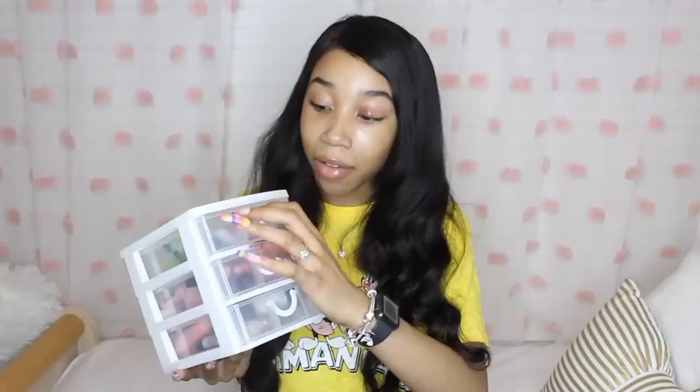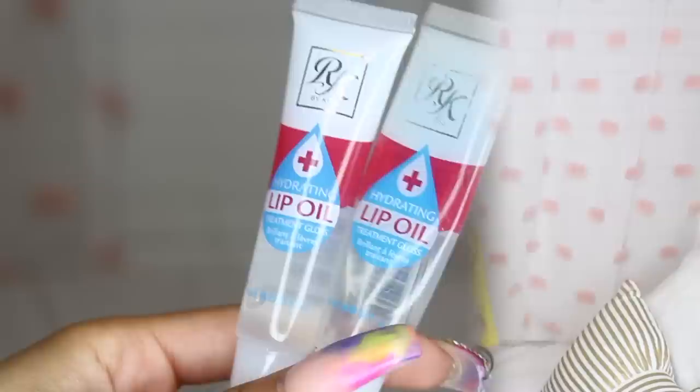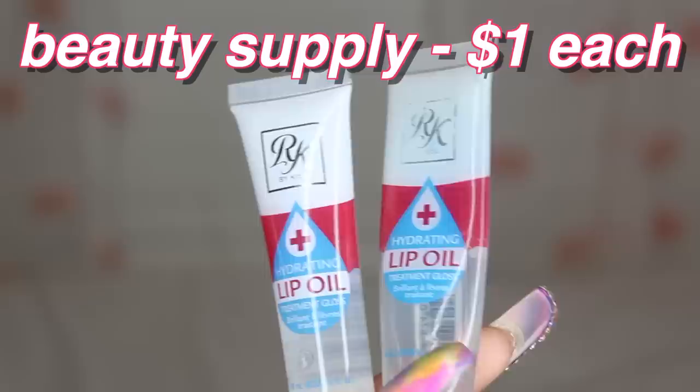The first drawer is my clear gloss drawer — all my clear glosses are in here. My favorite gloss ever is the NK Makeup lip gel. I use my lip gloss to the end — these are flat but not done yet. The argan oil one is not my favorite, but the Vitamin E clear ones are my favorite — they're a dollar from the beauty supply and they're so good. Also kind of tied for favorite is the Ruby Kisses Hydrating Lip Oil Treatment Gloss — it's not really a gloss, it doesn't last that long so you have to keep reapplying, but it's still really good. That's also from the beauty supply.